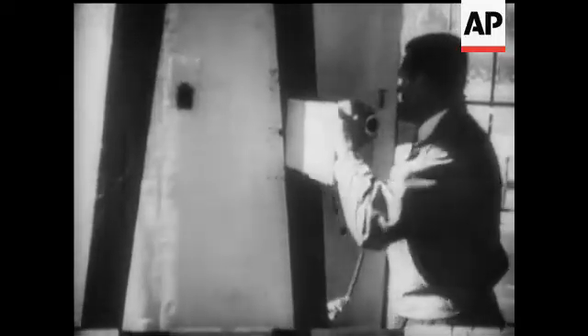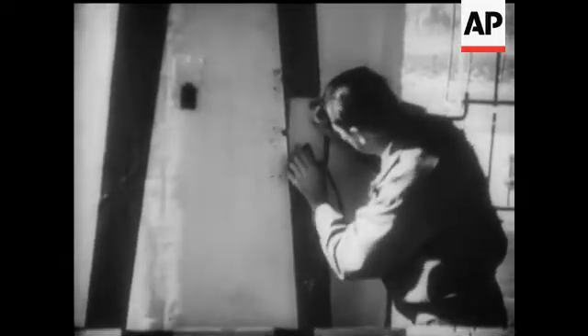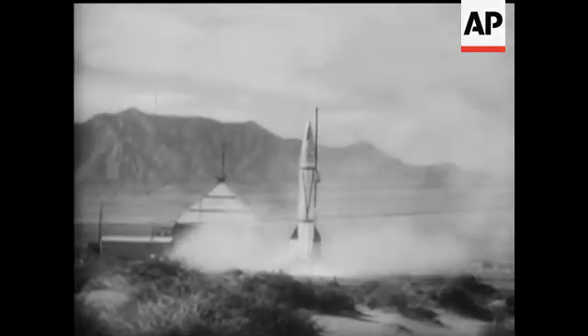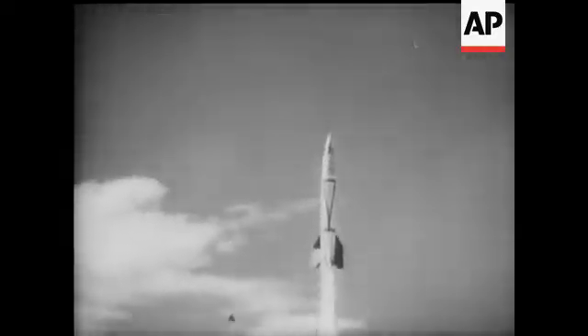At White Sands Proving Grounds, New Mexico, a captured German V-2 rocket was recently fitted up as a camera carrier for a scientific experiment. The idea was to see if rockets could be used for photographic reconnaissance and to obtain cosmic ray data and weather information.